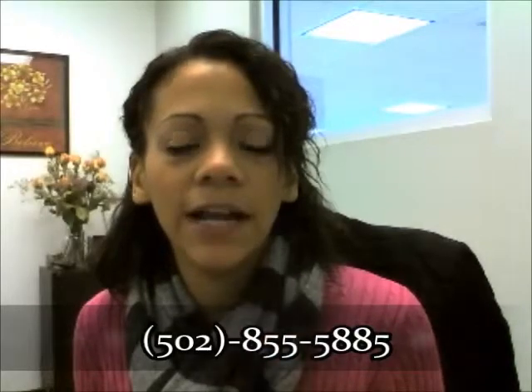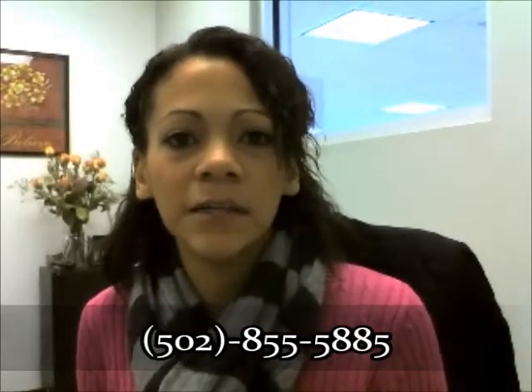If you have any questions, once you receive that, please give us a call. We're here to help you any way we can. We are more than happy to work with you. Our direct line here is 502-855-5885, or you can feel free to respond back to this email.